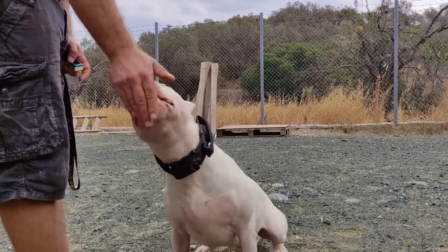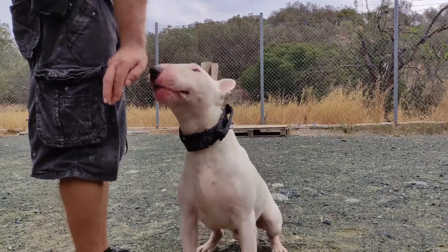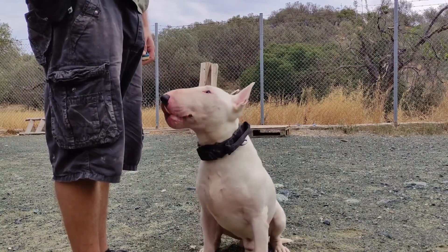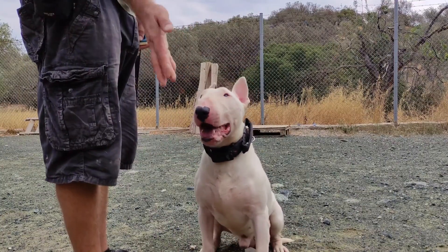A few repetitions of this will make it clear to the dog that if he wants to take the treat, he has to behave accordingly. Thanks for watching.